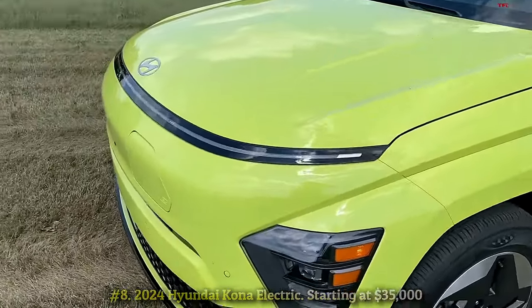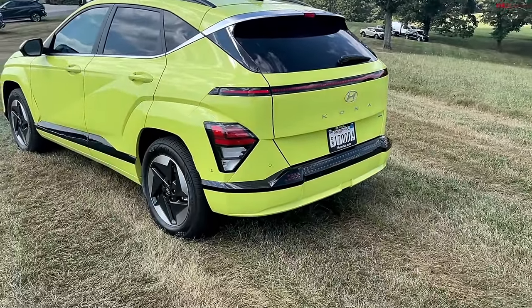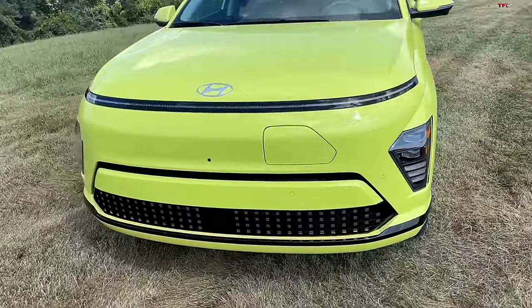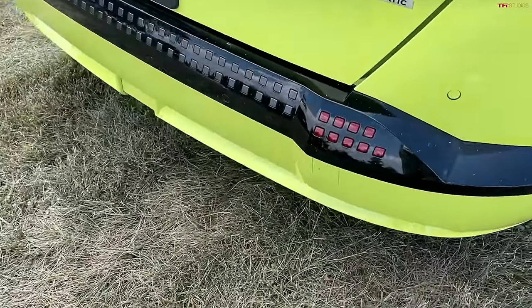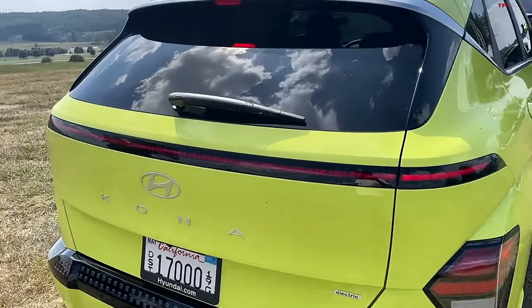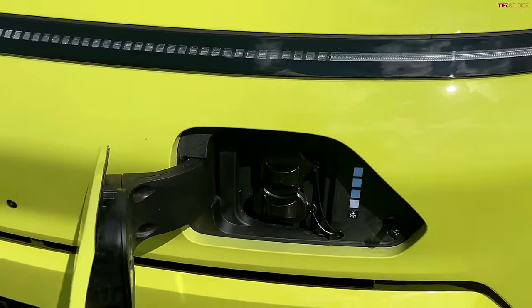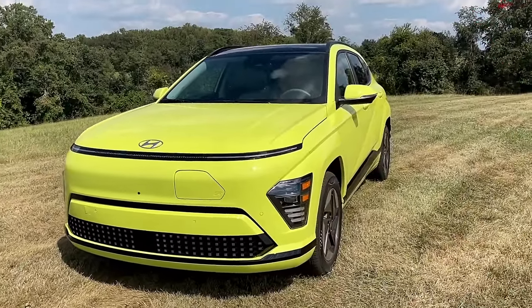Number 8: 2024 Hyundai Kona Electric, starting at $35,000. Beginning its second generation as a more cyborg-inspired fully electric crossover, the new Kona Electric design makes the last five years of the Kona look like a total yawn. The 2024 Kona has grown in length, width, and wheelbase, resulting in more space, room for a larger battery, and likely a smoother ride. Maximum driving range is up to an estimated 260 miles. The Kona Electric is front-wheel drive only, with two battery packs differing in output at 133 and 201 horsepower.